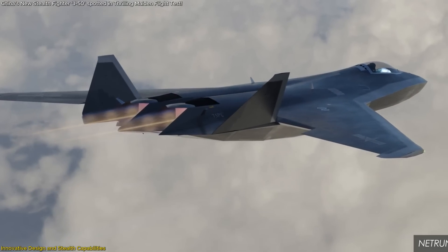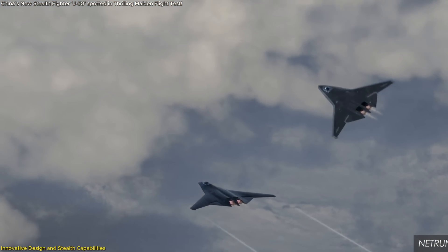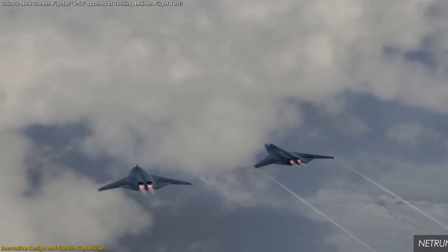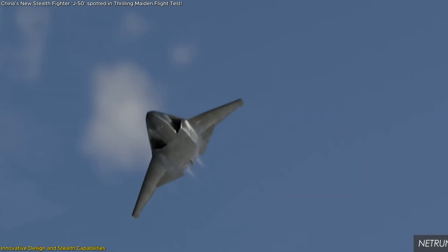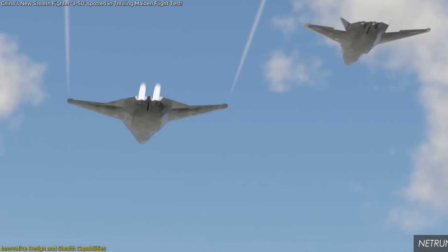Another notable aspect is the inclusion of two-dimensional thrust vectoring nozzles. These nozzles allow for directional control of the exhaust, granting the J-50 exceptional agility and the ability to perform complex maneuvers. This capability is particularly advantageous in dogfight scenarios, where superior maneuverability can determine the outcome of engagements.